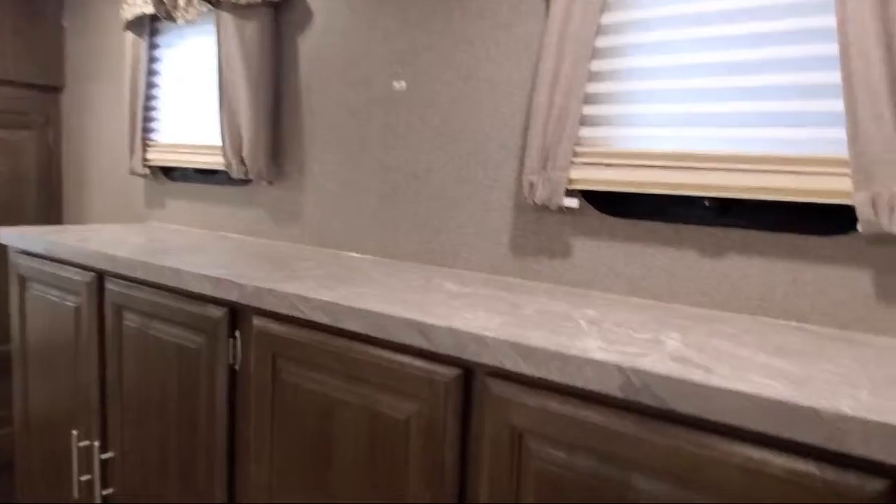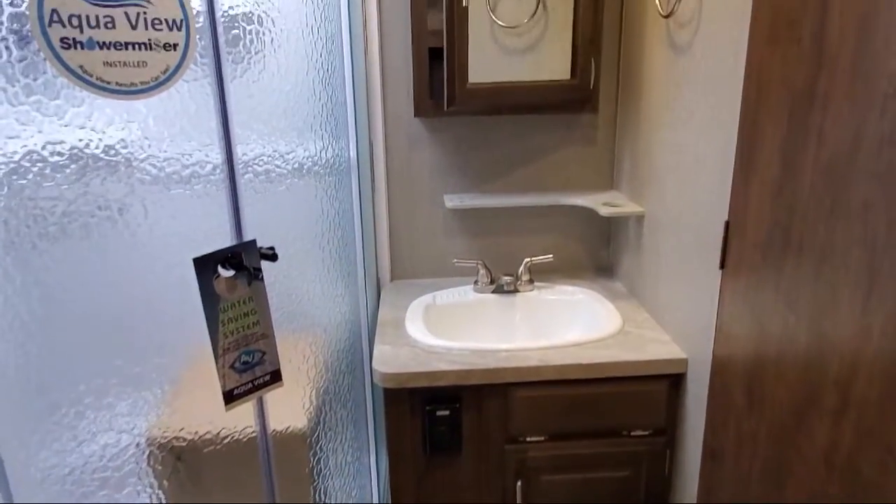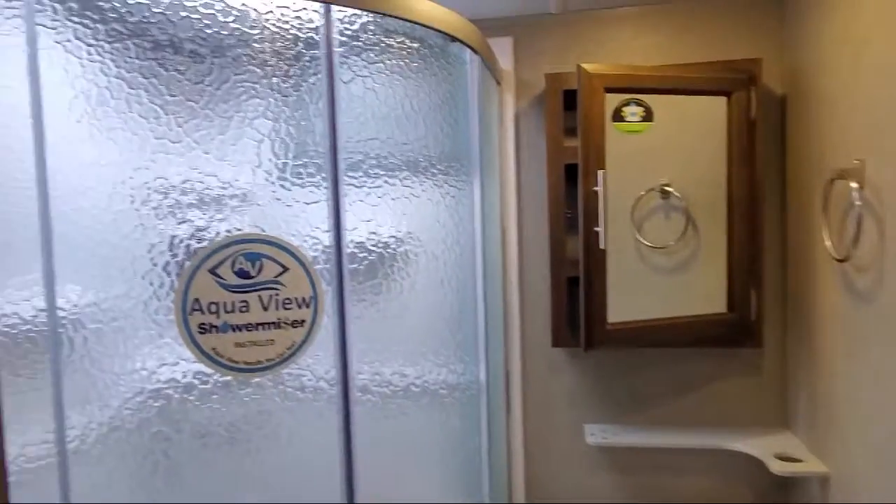Microwave, washer and dryer prepped, day and night shades, two ACs, booth dinette, kitchen pantry, three burner cooktop, solid surface kitchen countertops, and double door refrigerator.